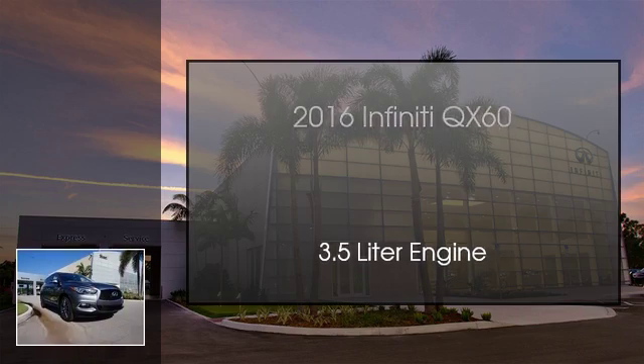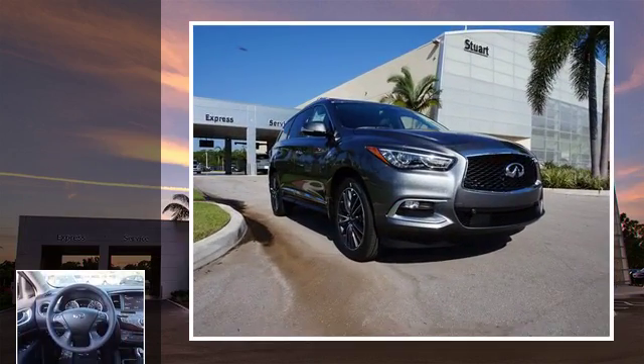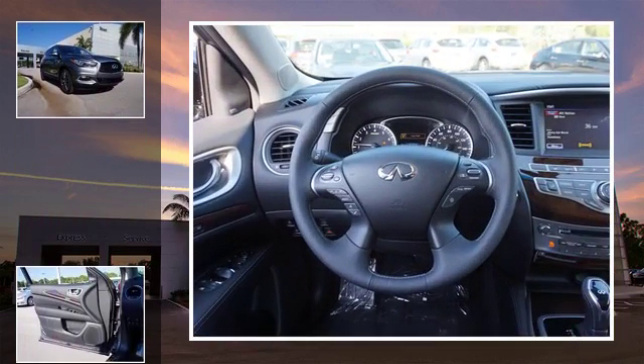This is a 2016 Infiniti QX60. This SUV has a continuously variable transmission and a 3.5 liter engine.